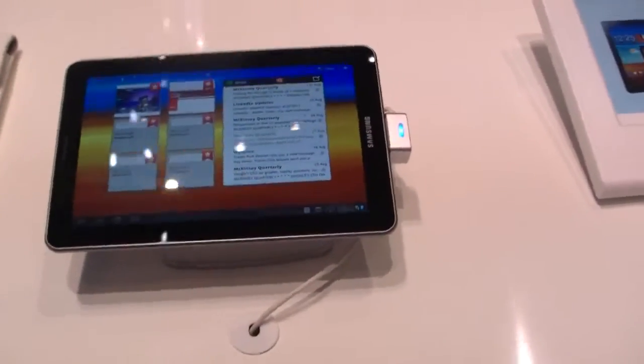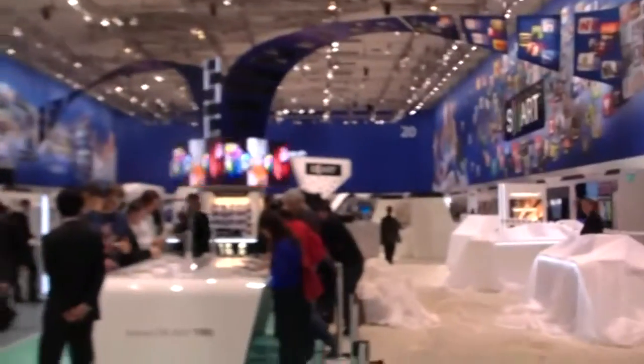Hi, Andrew here for tabletblog.de. I'm at the booth from Samsung right now. We just had a press conference and introduced the new Samsung Galaxy Tab 7.7.